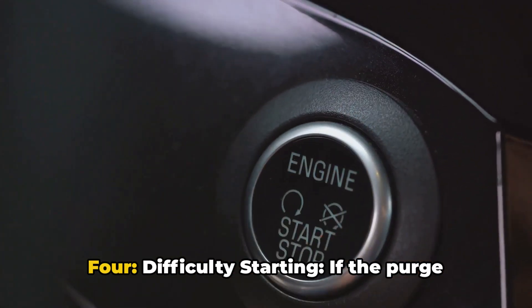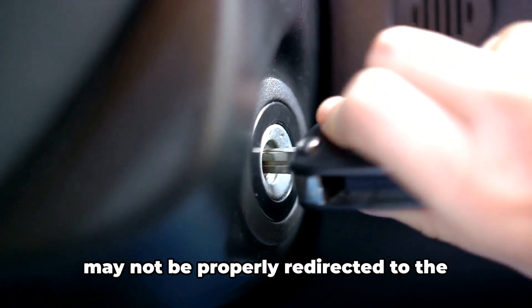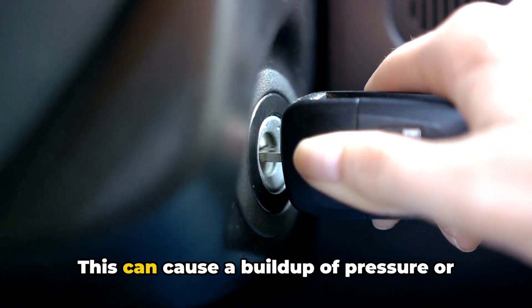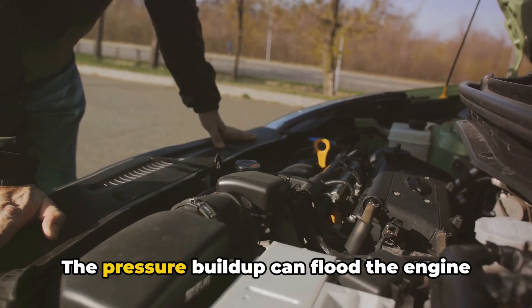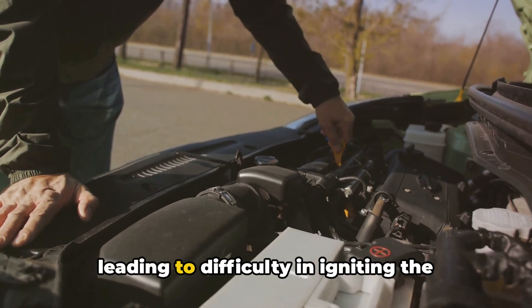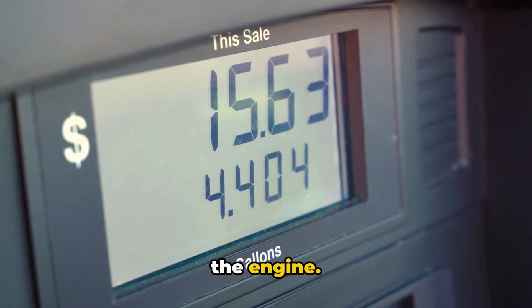4. Difficulty Starting. If the purge valve is stuck closed, excess fuel vapors may not be properly redirected to the engine for burning. This can cause a buildup of pressure or fumes in the fuel system, making it harder to start the engine. The pressure buildup can flood the engine with too much fuel relative to air, leading to difficulty in igniting the mixture, which is essential for starting the engine.